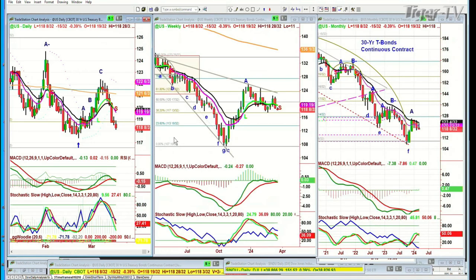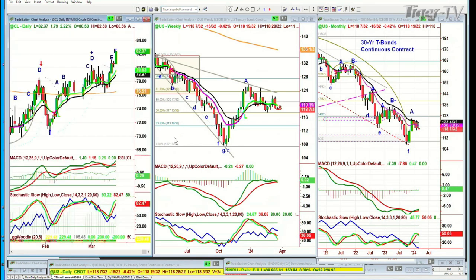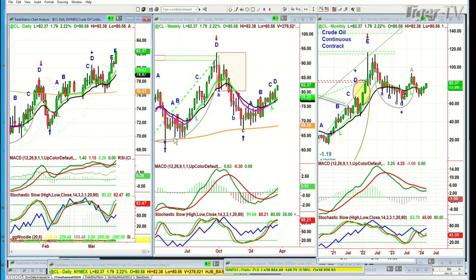Bonds are a problem — they're down, so yields are going higher. With the Fed meeting coming up in two days, bonds are down half a point at 118 and 8/32nds, which is not great. Crude oil, interestingly enough, is really strong — up $1.79 at 82.37, climbing the nine-period exponential moving average all week.